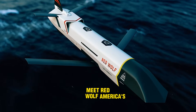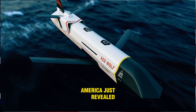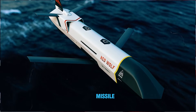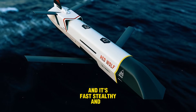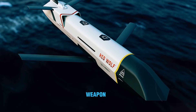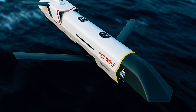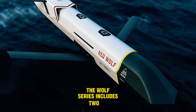Meet Red Wolf, America's new long-range stealth missile. America just revealed a powerful new missile, and it's fast, stealthy, and deadly. This is Red Wolf, part of a brand new modular weapon family developed by L3Harris Technologies. The Wolf series includes two missiles.